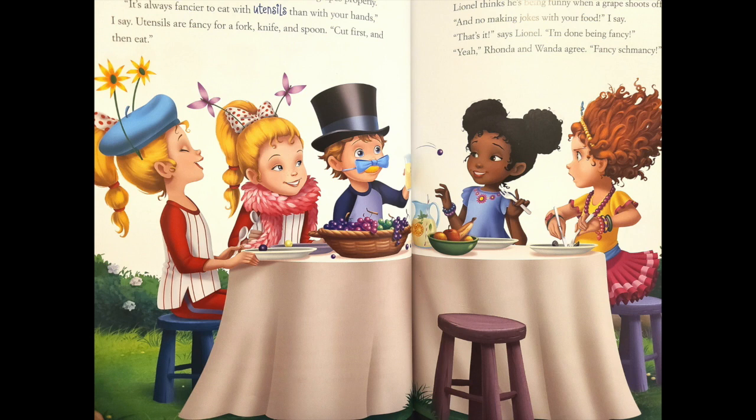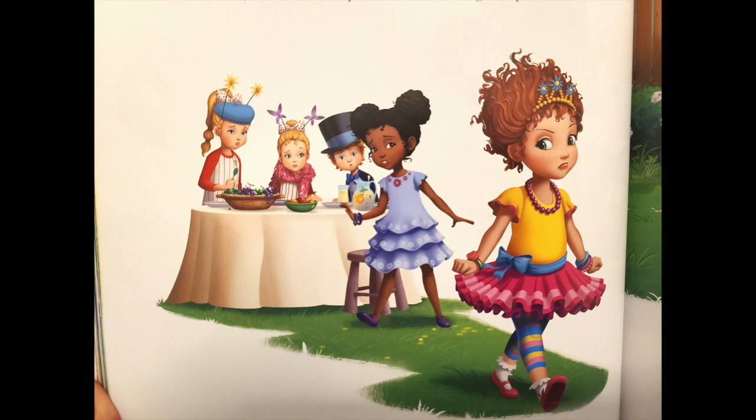Yeah, Rhonda and Wanda agree. Fancy schmancy. They can't give up — we still have a lot of work to do before they can receive the certificates. The fancy.